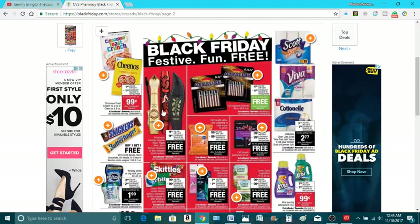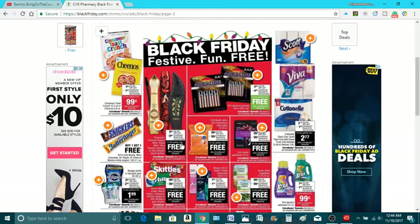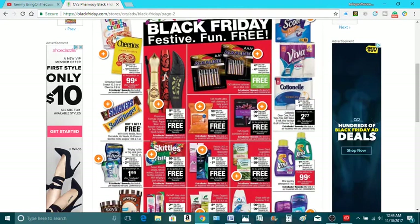The Physician's Formula is $9 — get back $9, absolutely free. Limit of one. Cinnamon Toast is $1.99, you get back $8 in ECBs, making it $0.99. So you could do this once.